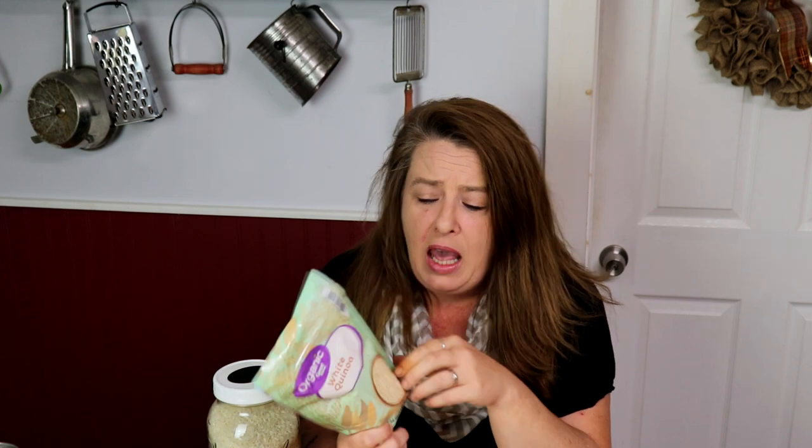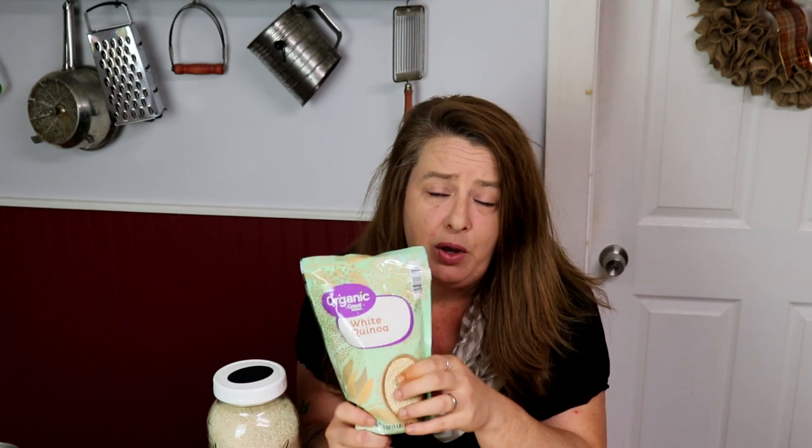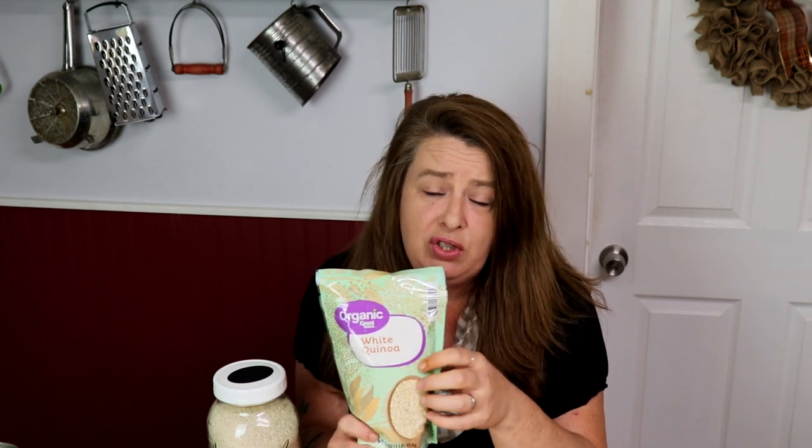If you're not a huge rice fan, quinoa is another one to keep in the house. It has some protein in it and it's not that expensive — a couple of dollars for a pound. It's got some good nutrition in it and it's fairly inexpensive and easy on the budget to stock in your pantry.